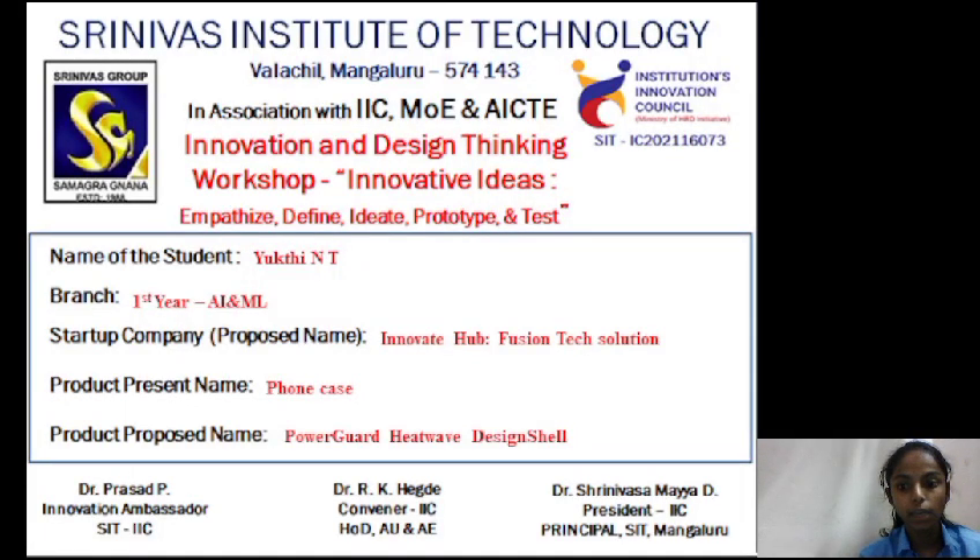Hi everyone, my name is Yukti and I'm from first year AIML branch. The startup company name is Innovate Hub Fusion Tech Solution. The product present name is Phone Case and the product proposed name is Power Guard Heat Wave Design Shell.